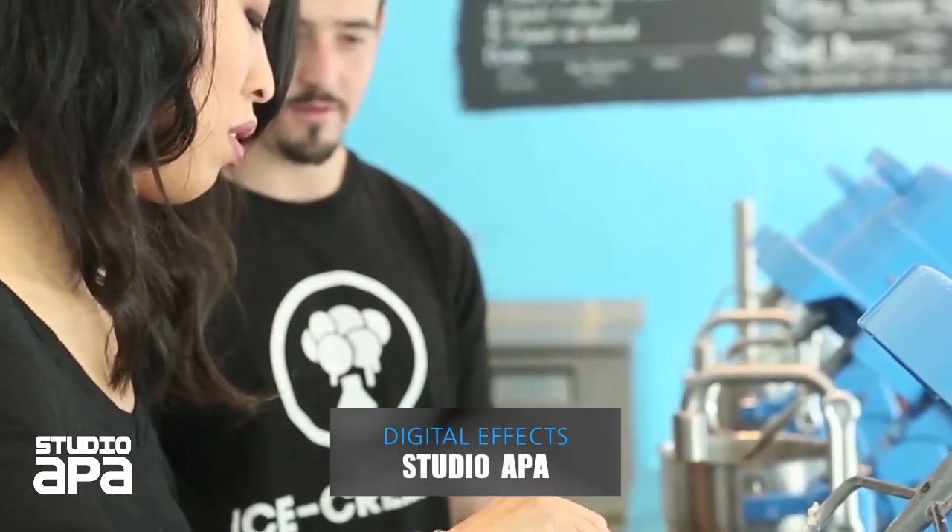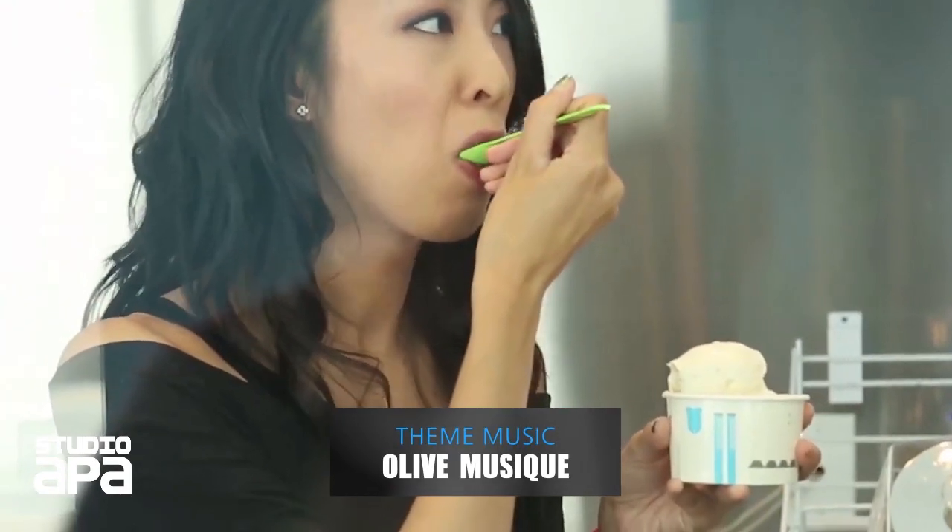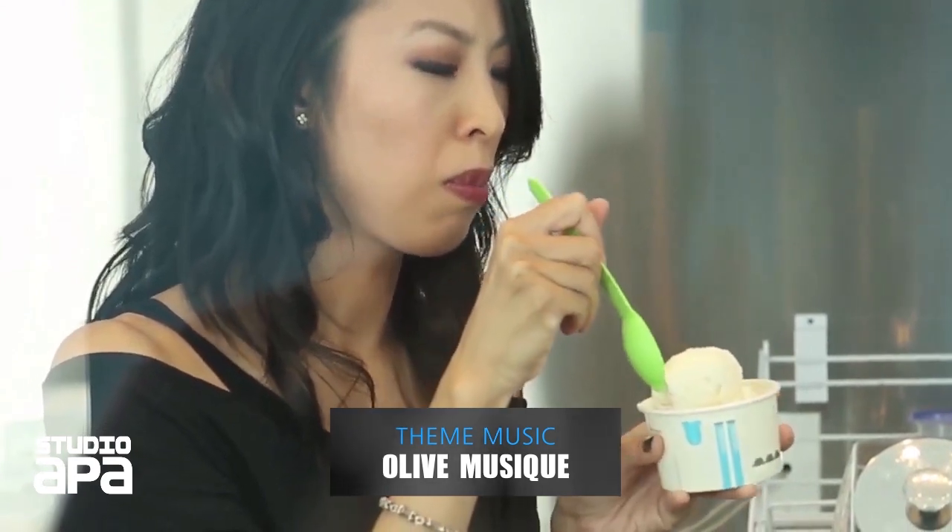And then from there, you'll open up the blender. You'll see your plain ice cream sitting there. Throw in all the ingredients to build into the flavors, blend it up one more time.